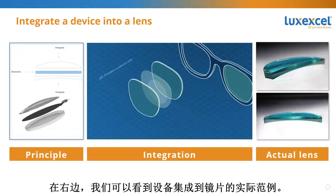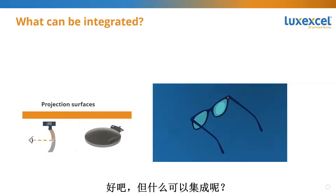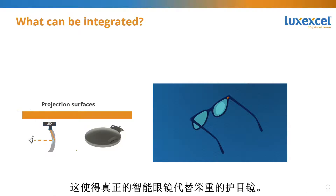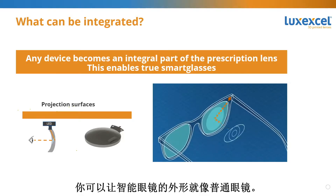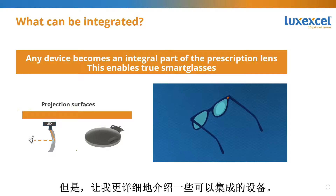To the right, we can see actual examples of integrated devices into lenses — you can clearly see a foil integrated inside the lens. By integrating technology, any device becomes an integral part of the prescription lens. This enables true smart glasses instead of bulky goggles. You have the opportunity to make smart glasses look like regular ones.